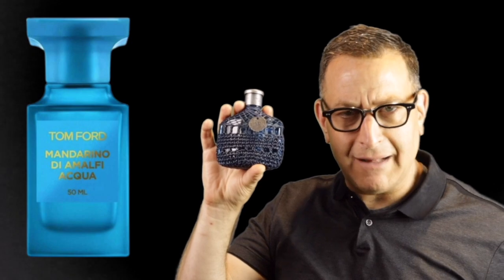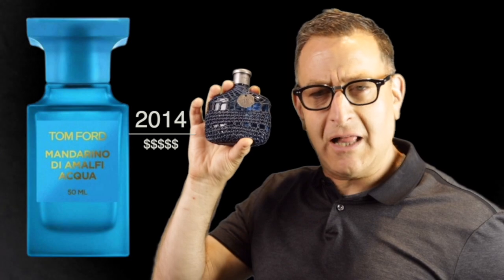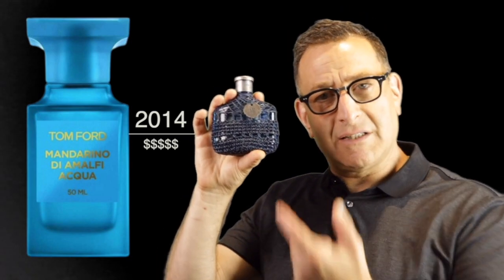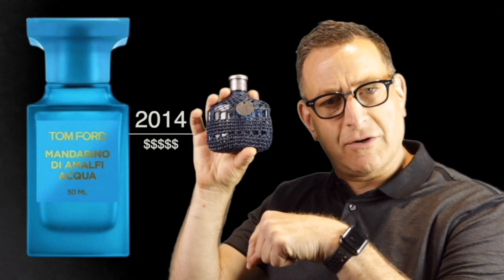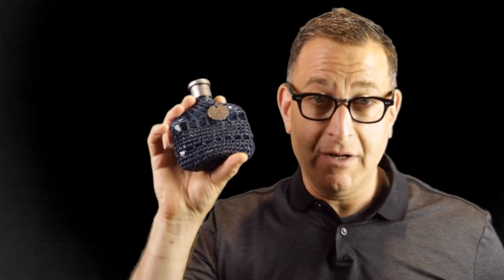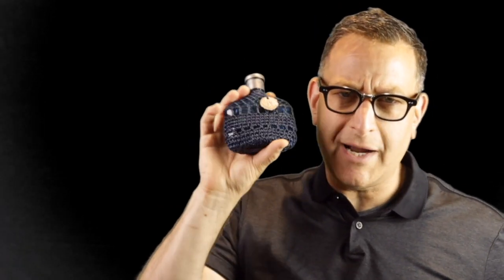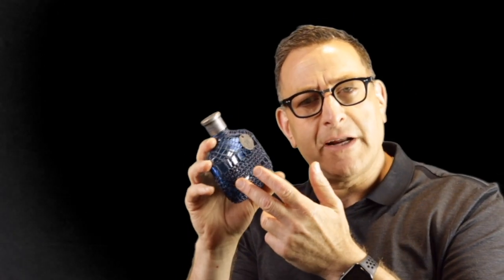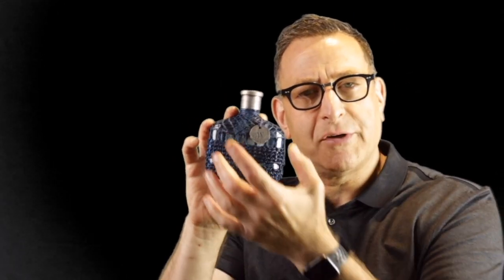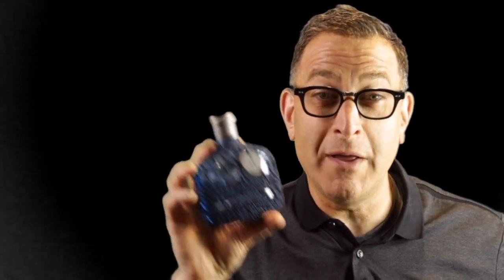John Varvatos Artisan Blue has a melon cucumber aroma from a chayote formula and smells like Tom Ford Mandarino di Amalfi. Tom Ford Mandarino di Amalfi costs about $350 for a full-size bottle, whereas Artisan Blue is only $35 — links in the description. It lasts just as long as the Tom Ford, approximately four to six hours. John Varvatos also has Artisan Pure in a white bottle that smells luxurious and expensive, both perfect for hot, warmer weather.